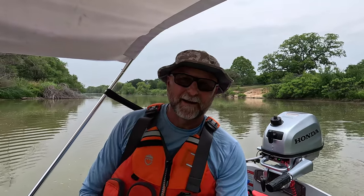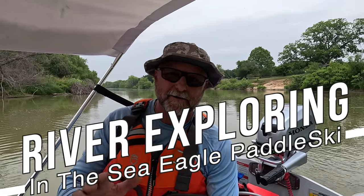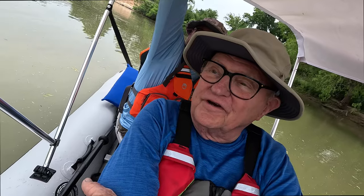Hey everyone, happy Memorial Day! It's Kayak Cliff. We got the paddle ski out today. On my last video you saw my dad and me going down the Suwannee River in Florida, and he just came up to Dallas to see us and the family. Say hi, Dad!